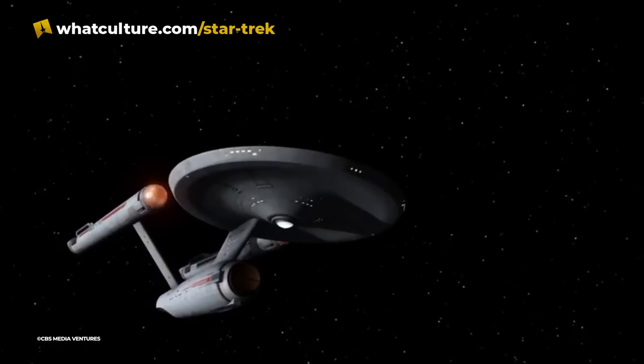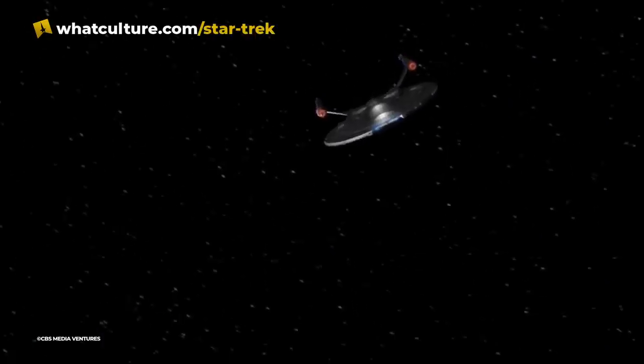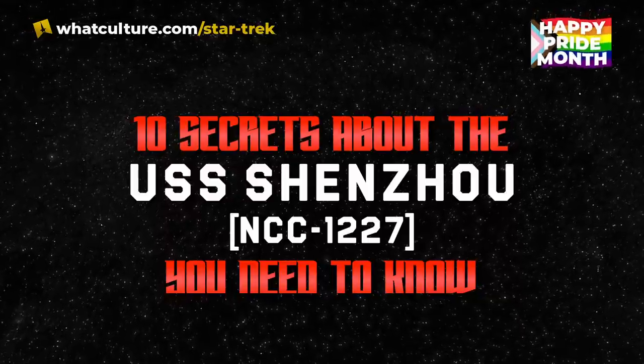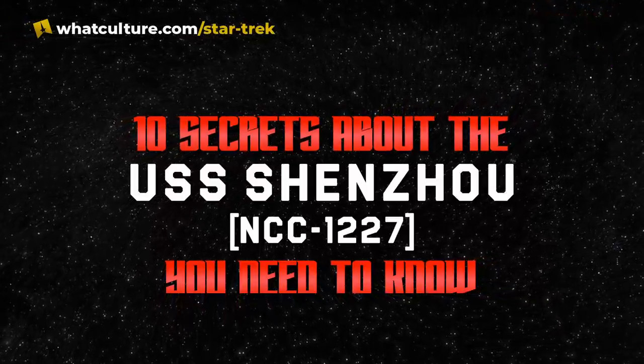Despite the first two episodes being something of a mislead, the Shenzhou does continue to cast a shadow over the rest of particularly Season 1 of Discovery, with a couple more appearances peppered throughout. There was enough that we certainly feel this does count as one of the hero ships from Star Trek's pantheon. So grab a glass and raise one in toast. Rest in peace, USS Shenzhou, NCC-1227. Now let's analyze the crap out of you.